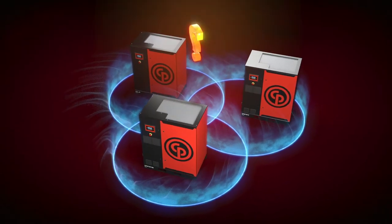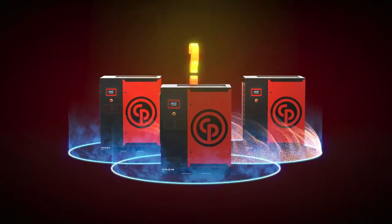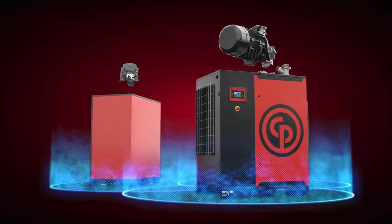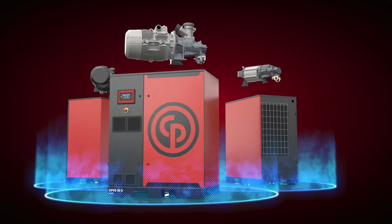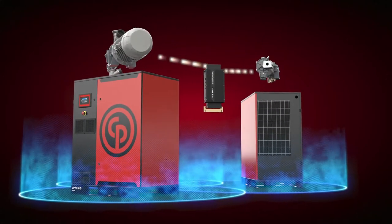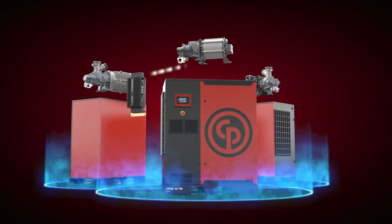But what is the difference between these three technologies, and which one is best for you? The difference between fixed speed, VSD, and IPM compressors lies in their drivetrain. Screw compressors traditionally have a fixed speed drivetrain. Variable speed drive, or VSD compressors, feature an inverter that ensures the compressor's operating speed matches the actual air demand. IPM compressors do the same, but with an advanced interior permanent magnet motor.